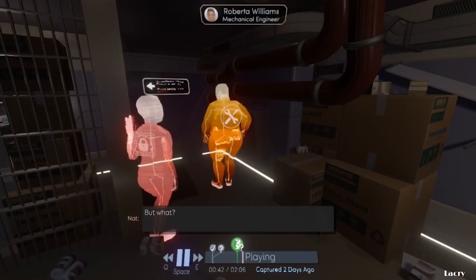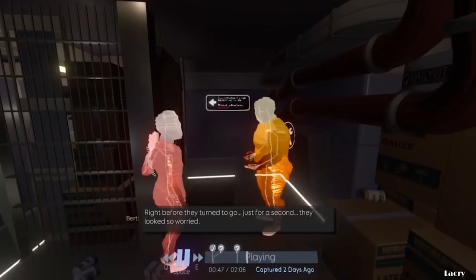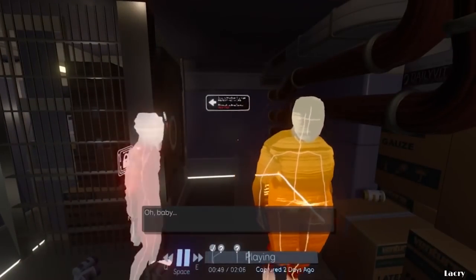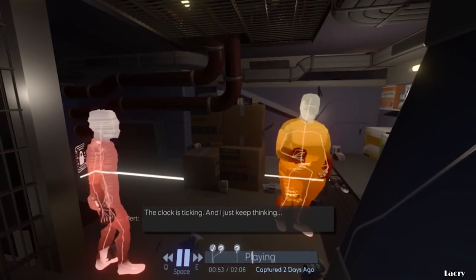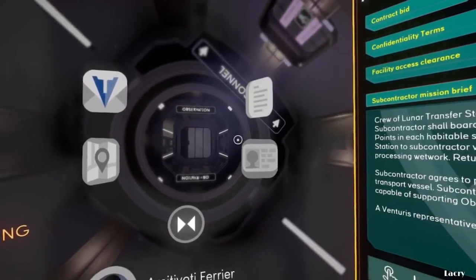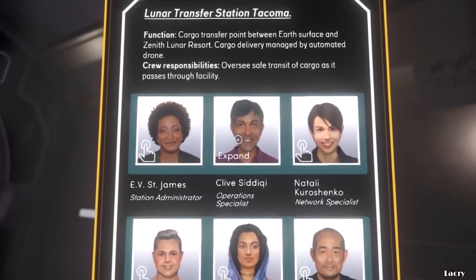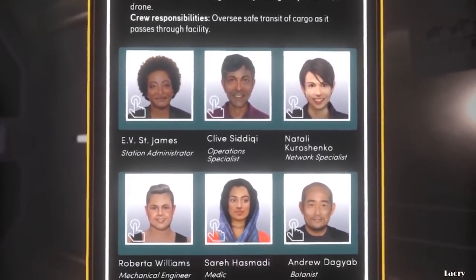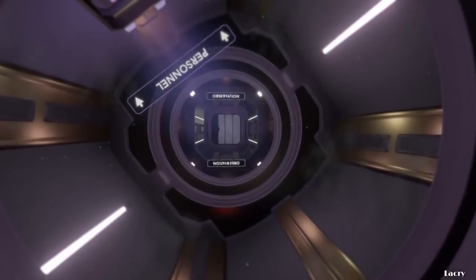The result is that we get to know each of these characters individually, and they really do come across as real people. Each of them has strengths and weaknesses, hopes and fears, happiness and dissatisfaction. In keeping with Fulbright's reputation since Gone Home, these characters also represent a wide range of people — different races, different nationalities, different lifestyles, different sexual orientations, different relationship statuses — each different in ways that often inform who they are as a character, so we really get to see deep into these people as they navigate a stressful and dangerous situation.